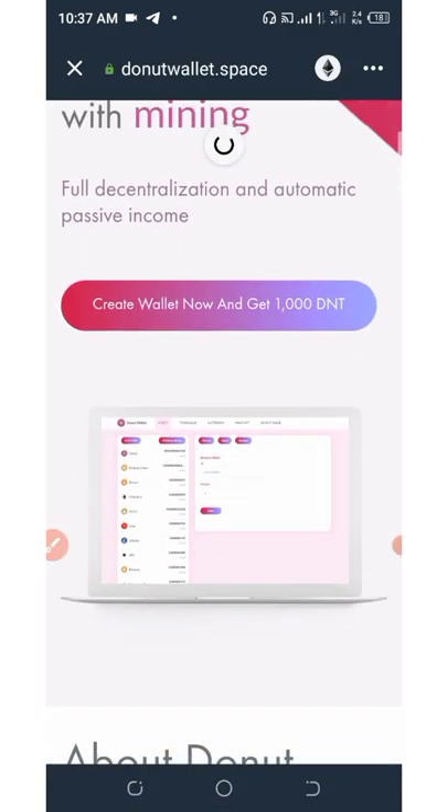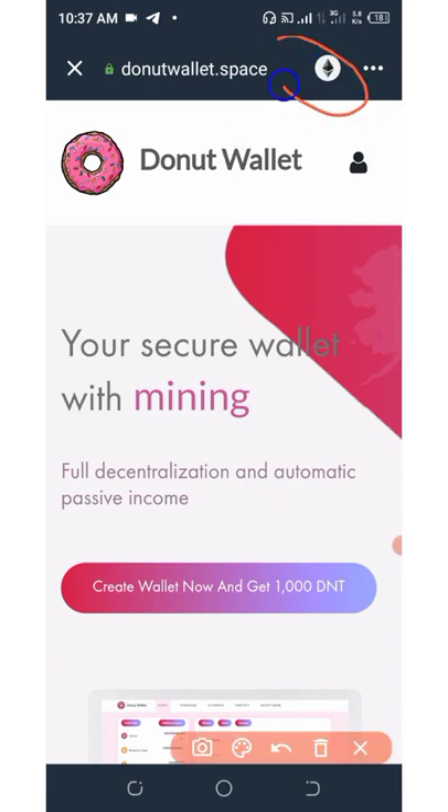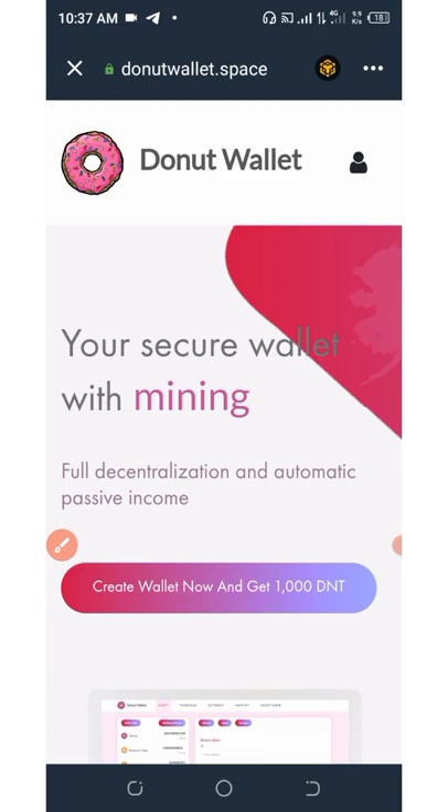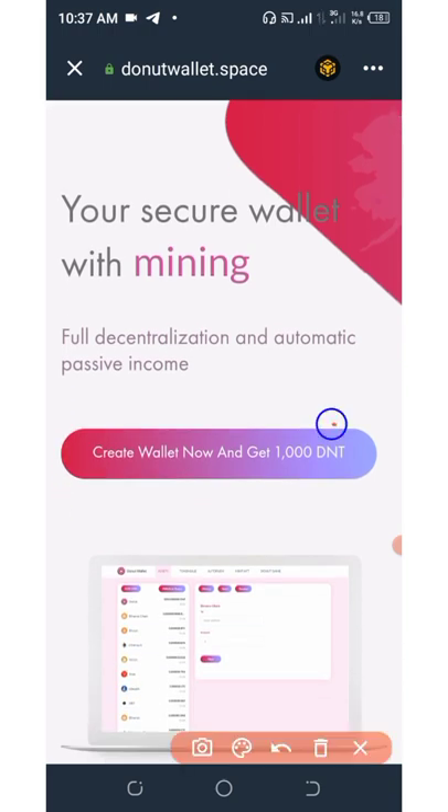Once you open up the link, it's going to look like this. All you need to do right here is change your network from Ethereum to BNB Smart Chain. After that, you're going to need to click here where it says 'Create wallet now and get 1,000 DNT tokens.'